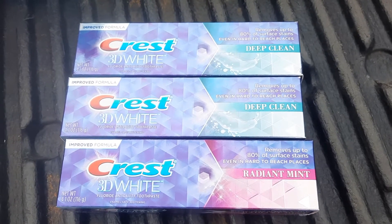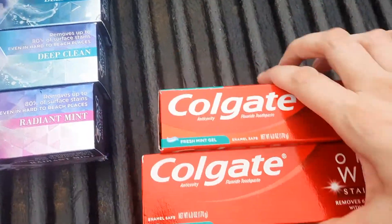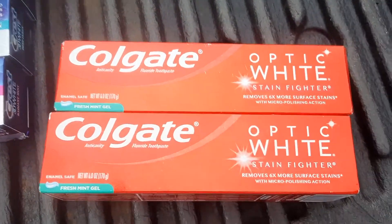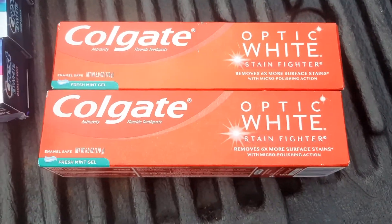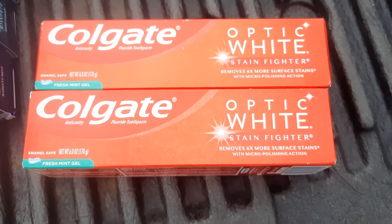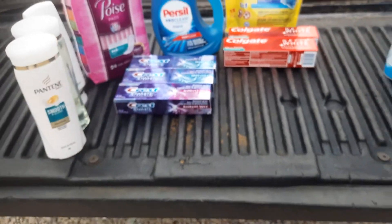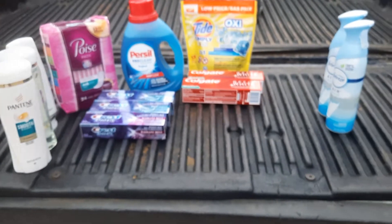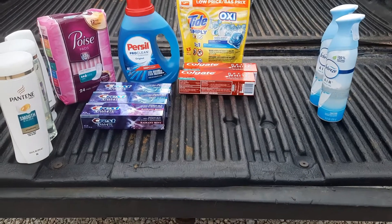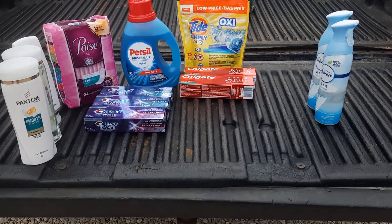The Colgate — I had a special digital coupon that said 'just for you' and it was $5 off of two. These are $3.99 each and then I had a $5 digital. So my total after all the digital coupons was $36.38.